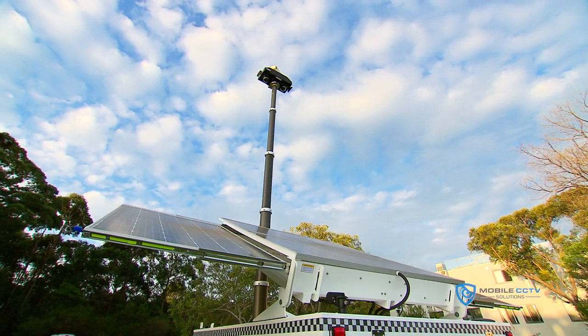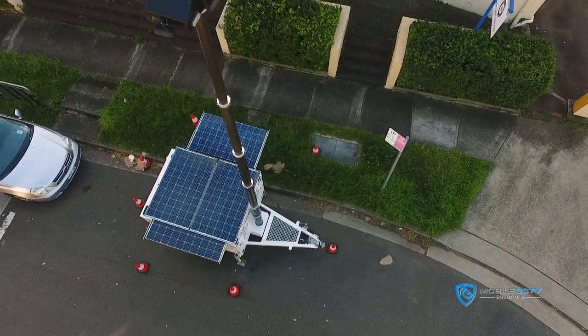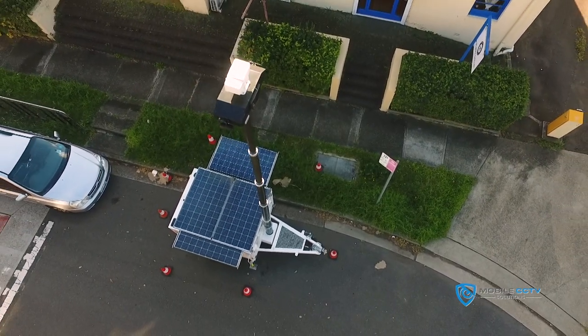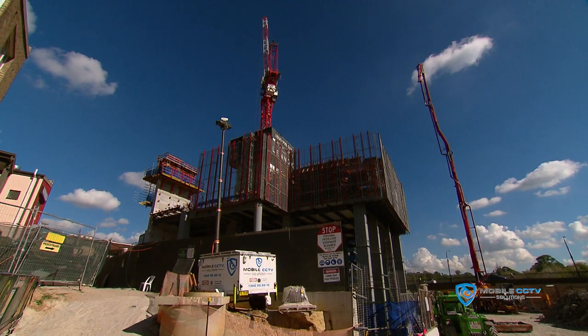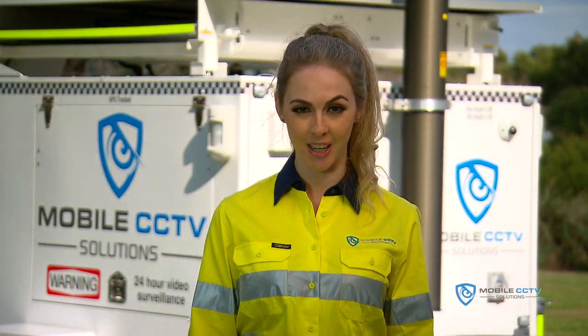The trailer is fully self-sufficient, using 100% solar powered technology with a diesel generator for emergency backup. Our trailer can run for months on end without a mains power connection.